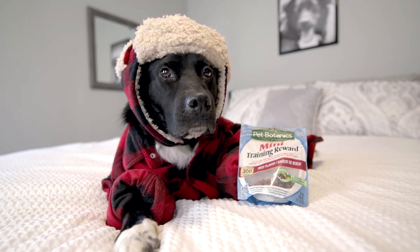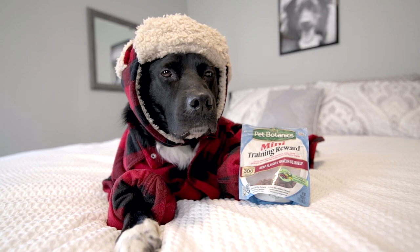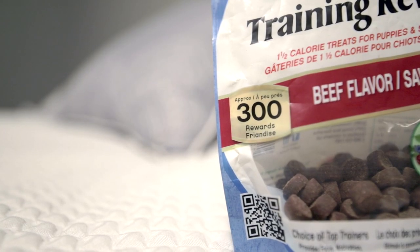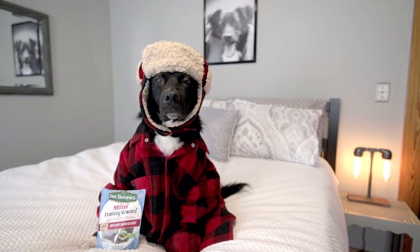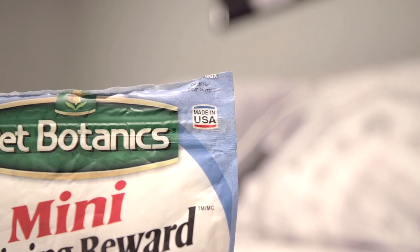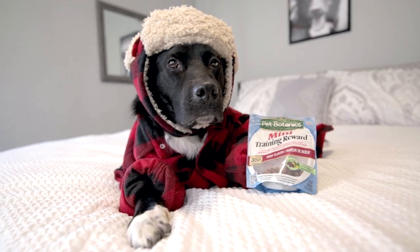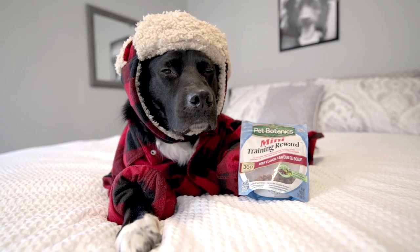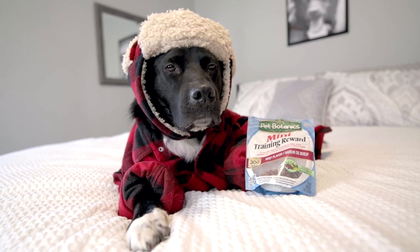Mommy daddy got me these training treats from PetSmart for about $3-$4. You can get them at most pet stores and online for around the same price. Mine is a 300 count, but they come in 200 and 500 counts too. They even have grain-free versions, including salmon and duck flavors. One thing I really like about them is that they're made in the USA — go America! I really like their size too. Since they're so small, mommy daddy can easily take them on the go, and I can get continued positive reinforcement while learning new rules and tricks without getting full.